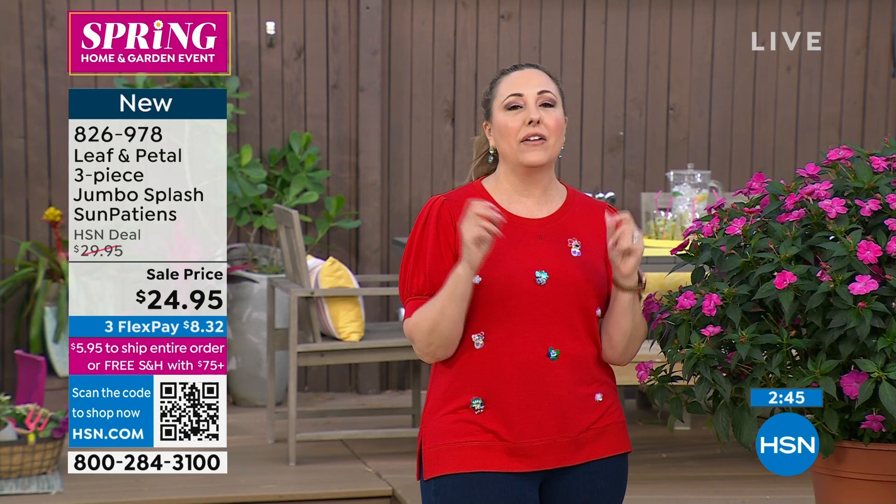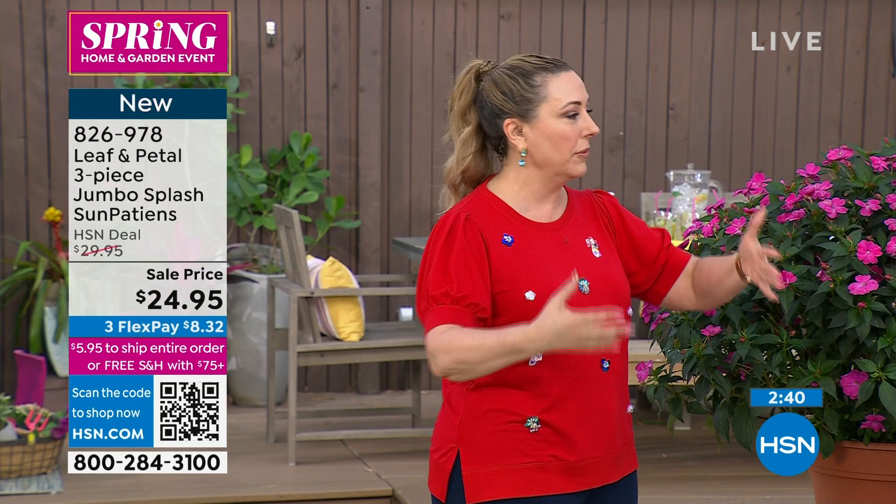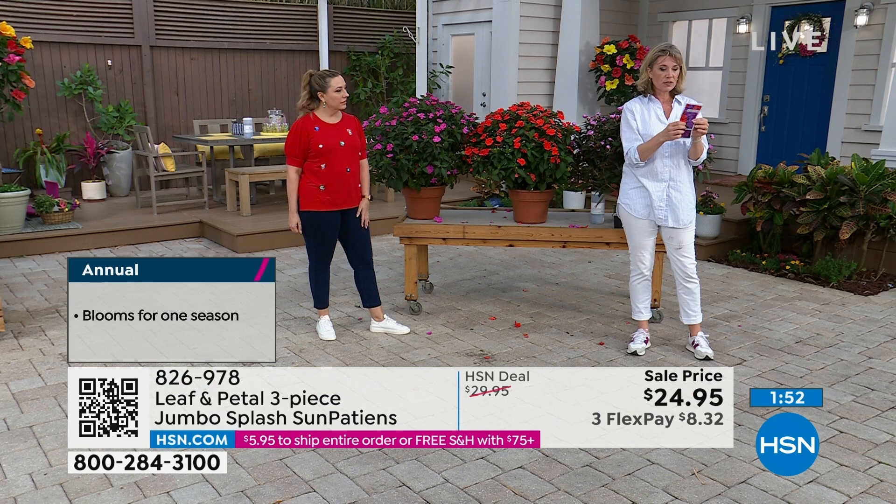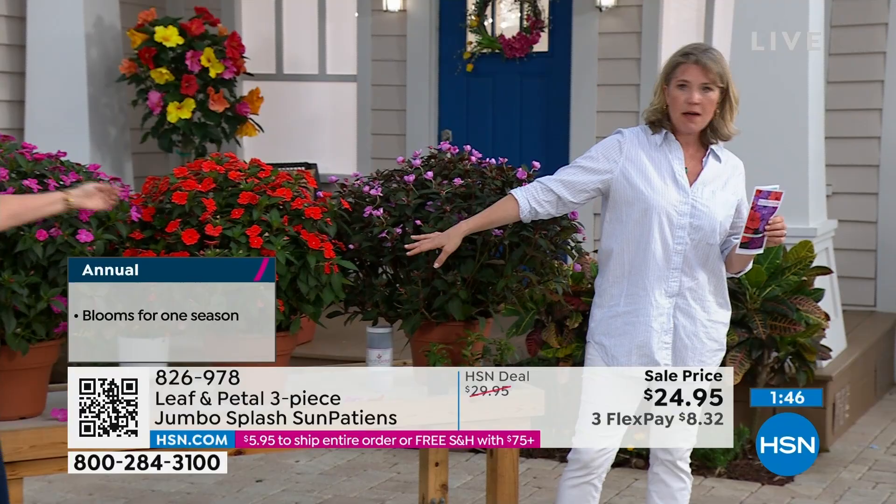They come with everything you love about Leaf and Petal — it's a company that stands behind it. These are annuals. Here's the map — it's going to tell you when you can expect your plants to be shipped. Look at the bottom left-hand corner where it says annual ship two weeks later. That applies here because annuals are a bit more frost tender. We need to make sure we're out of the frost zone in your area and not shipping across frosty zones.